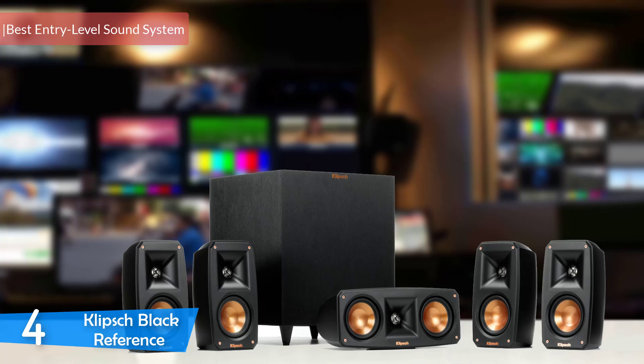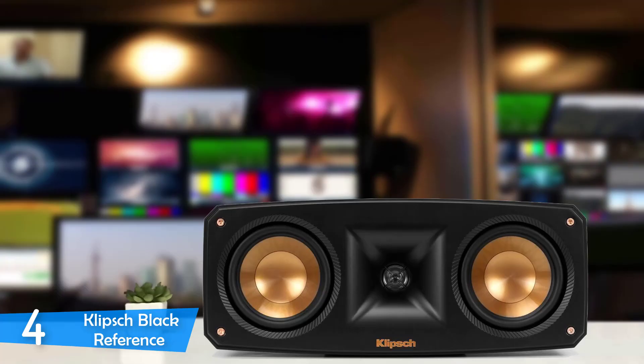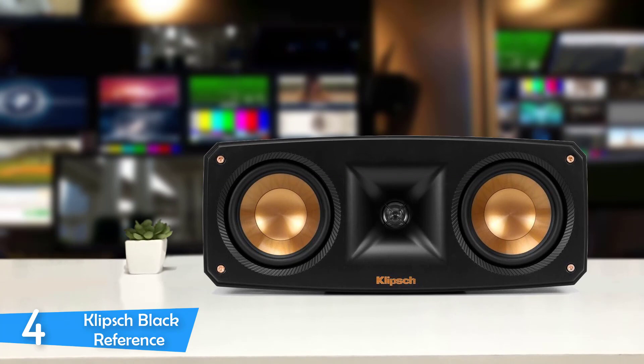Number 4: the Klipsch Black Reference. Home cinema packages have been very strong lately, and manufacturers are competing with each other to dominate the market. The American manufacturer Klipsch has always put quality products in the market that provide value and performance. The Black Reference sound system is their entry-level model that provides a huge package for the money — a good option for those who want to give home theater systems a try.